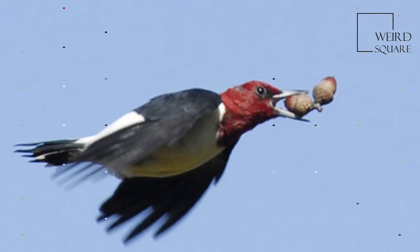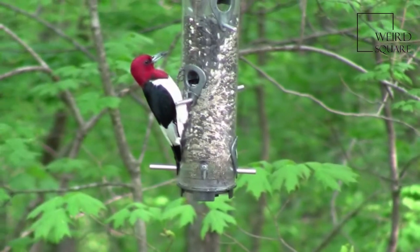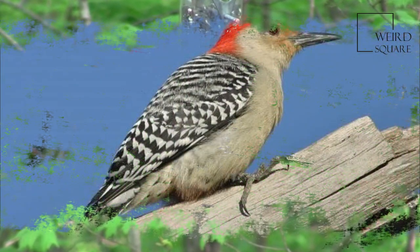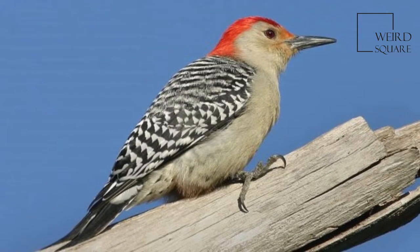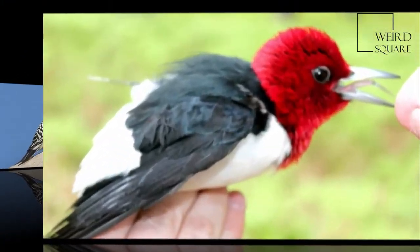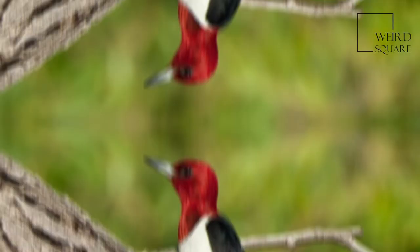These are mid-sized woodpeckers. Both sexes measure from 19 to 25 cm, 7.5 to 9.8 in, in length, with a wingspan of 42.5 cm, 16.7 in. They weigh from 56 to 97 g.